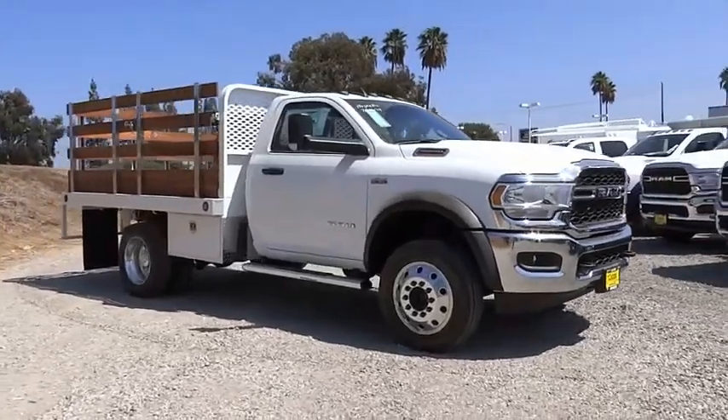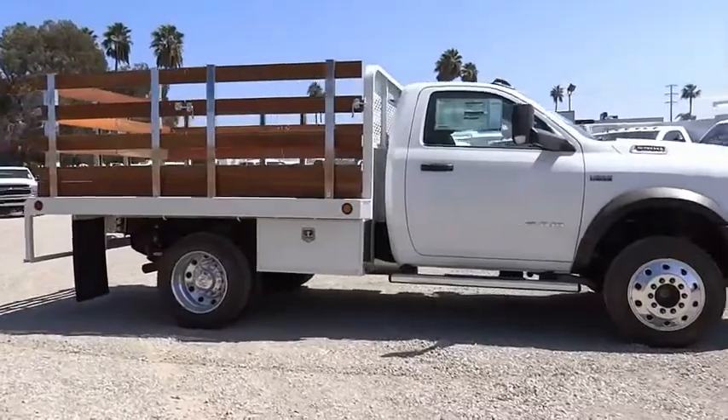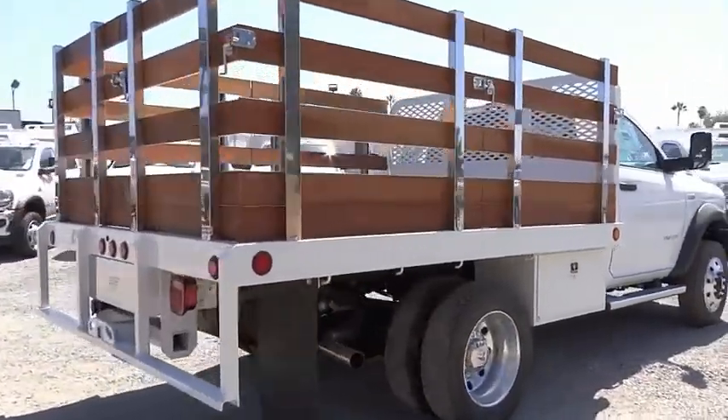Make a great choice today with the 2021 Chassis Cab. The Ram Chassis Cab screams heavy duty. The ability to tailor this truck for your needs will leave you little reason to look at anything else.